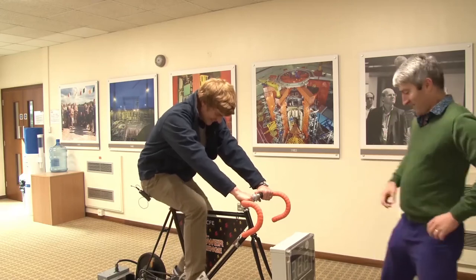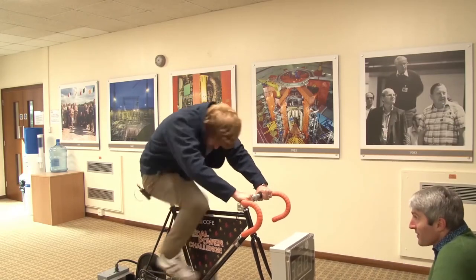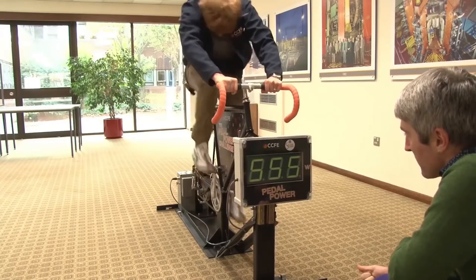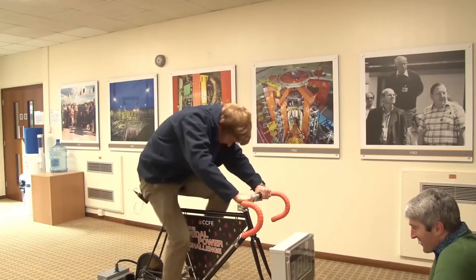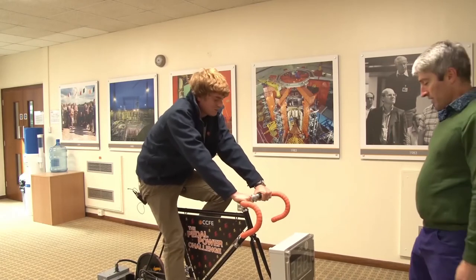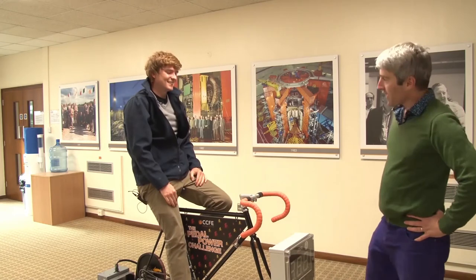Okay, I'll give it a try. Five hundred, six hundred — it's not going to happen, is it? No. I need a few more cyclists if I'm going to get a cup of tea.